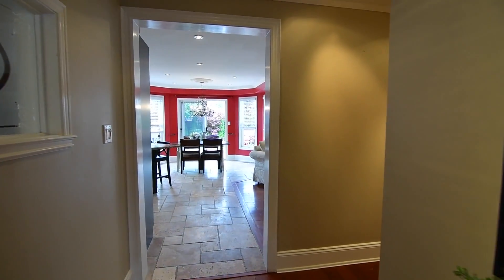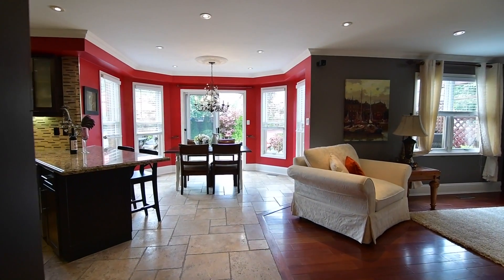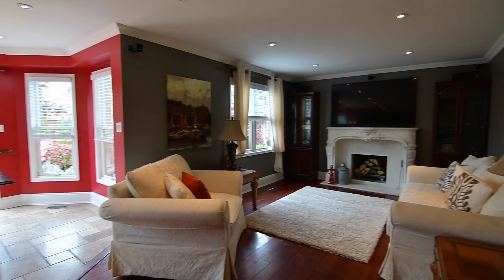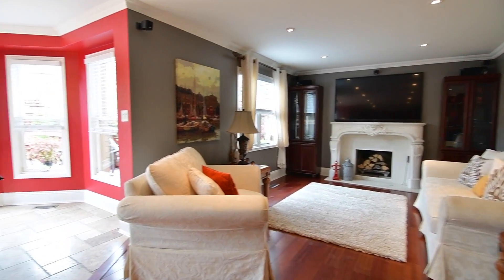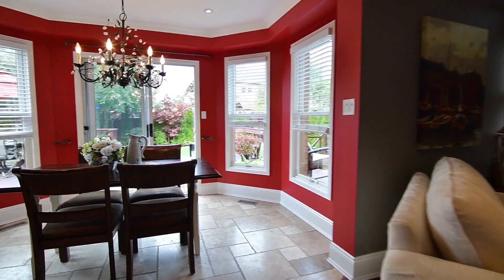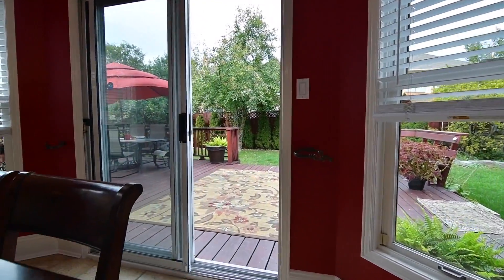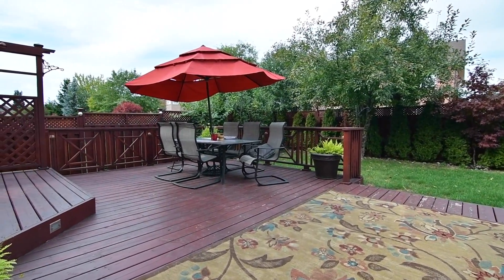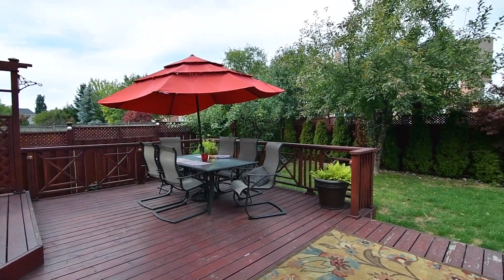Beautifully updated, the open-concept kitchen and family rooms are well suited for entertaining. A wood-burning fireplace with custom mantel in the family room spreads its warmth throughout. From the breakfast area is a walkout onto a very private backyard with abundant deck space for barbecuing, dining and conversation, extending entertaining opportunities to the outdoors during warmer weather.